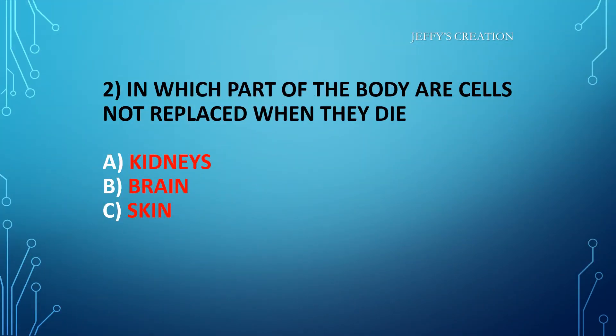In which part of the body are cells not replaced when they die? Option A: kidneys. Option B: brain. Option C: skin. Kindly type your answers in live chat.